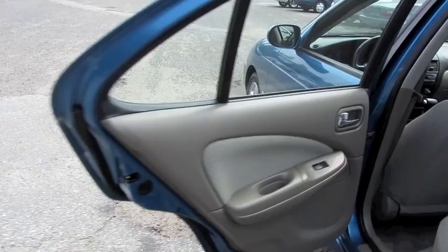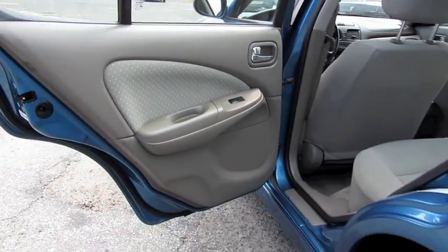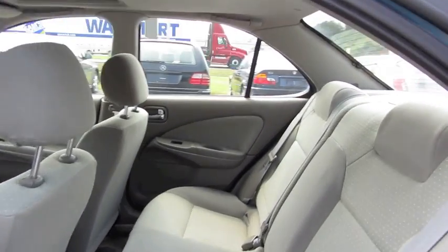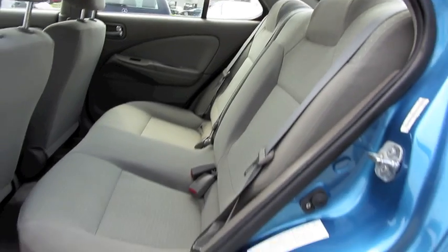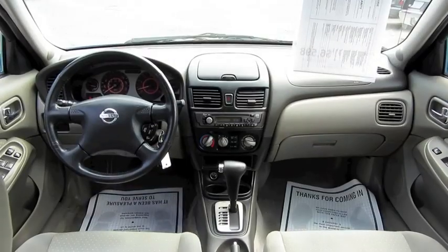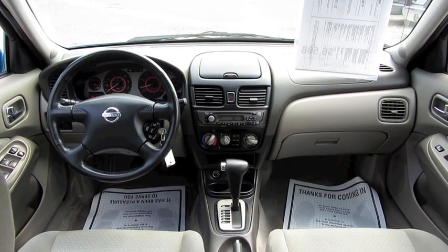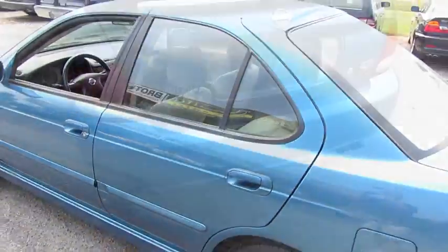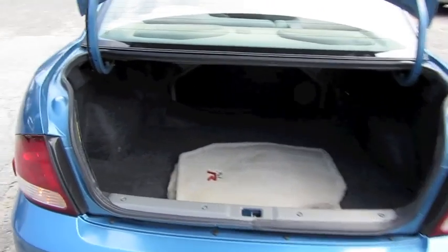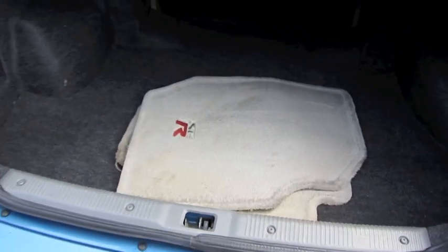A modest size rear seat for a smaller car. Impeccable condition. Good amount of trunk space and floor mats with the logo.